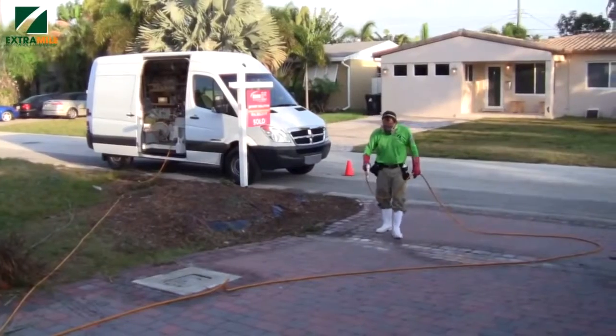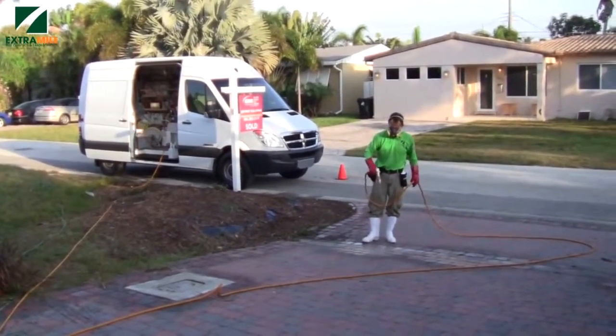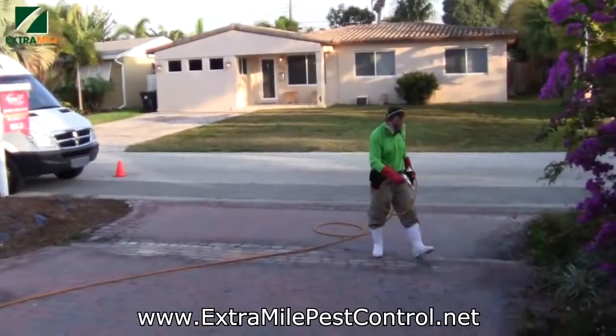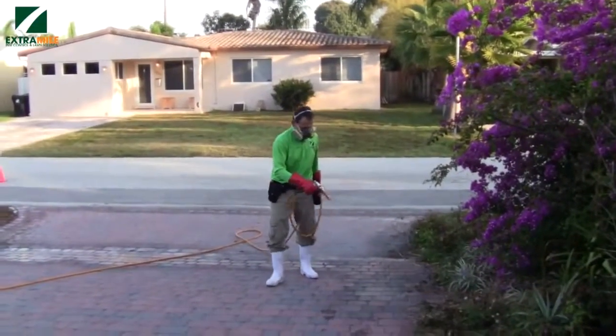For more videos, tips, and recommendations, please go to the website, which is lawnpestcontrolservices.com or extramile pestcontrol.net. Thanks so much for your time!